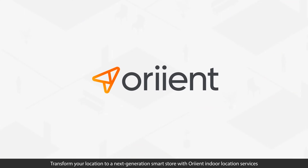Transform your location to a next-generation smart store with Orient Indoor Location Services. To join the retailers around the world orienting their stores, visit www.orient.me.